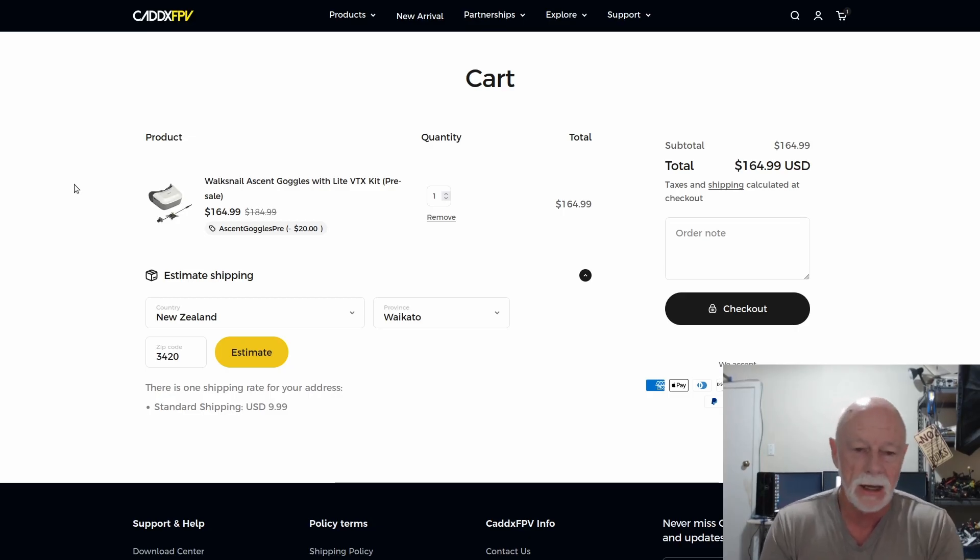I get the impression this is a fairly low power system — nowhere near as powerful as DJI. So you're not going to be doing four, five, six, seven, eight miles. I think Caddx actually say it's good for three kilometers.